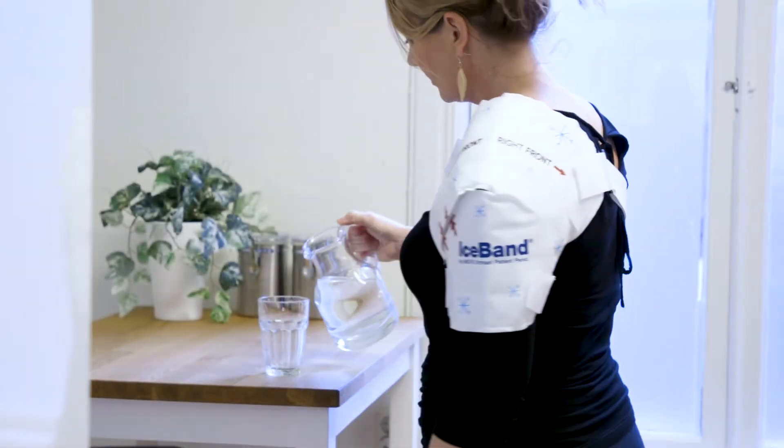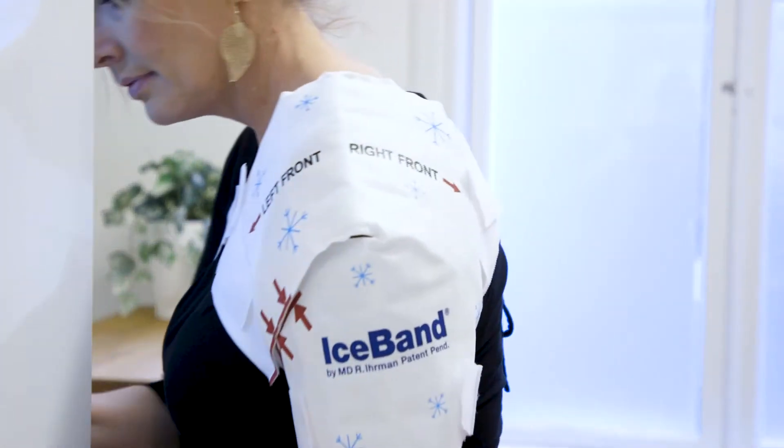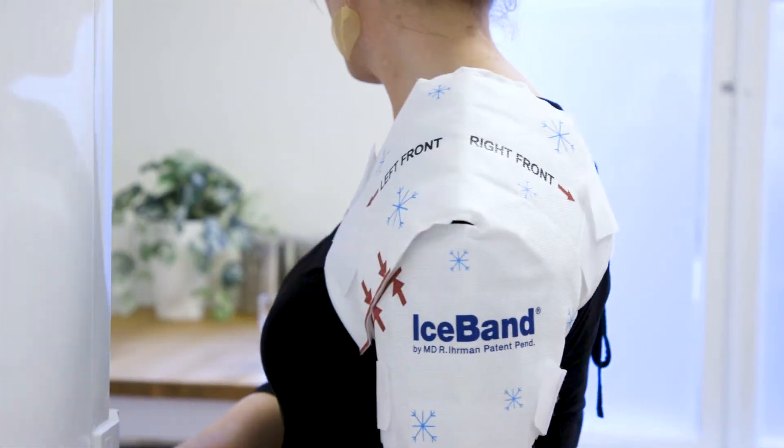I needed a product that the patient could use at home, and it should be a high-tech product with low costs. For me, it's a good product that makes many of my patients happy.